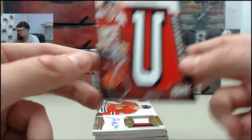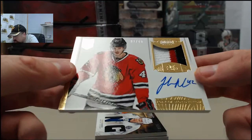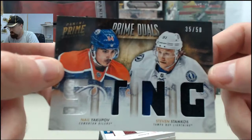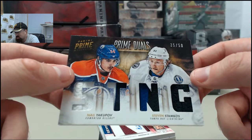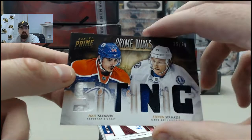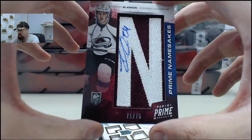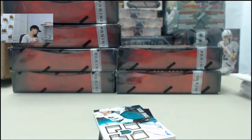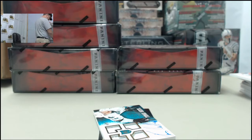We've got the Joachim Nordstrom patch autograph from the Dominion Series, $92 of $99. Got the Nail Yakupov, Stephen Stamkos Quad Patch, $35 of $50. And we've got another big hit — the Nathan McKinnon Prime Namesakes Patch Autograph, $71 of $75. We're going to get that thing sleeved up for you, Jim, before we continue on with the rest of the break. Sweet hit right there on the McKinnon.